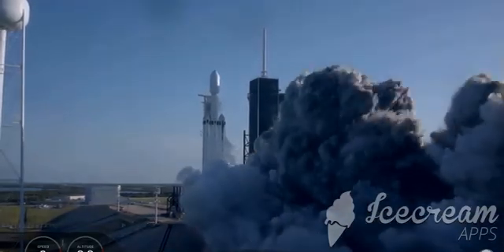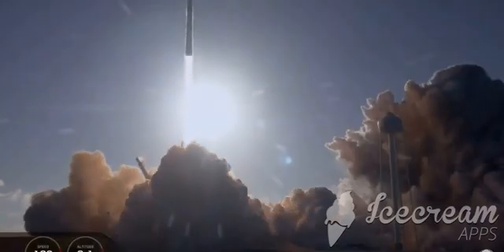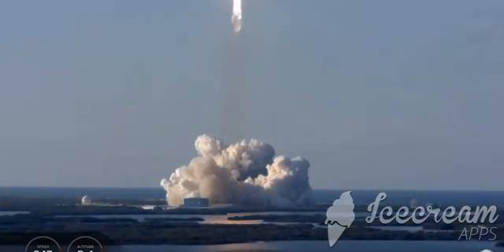Ignition system. Vehicle is in power. Vehicle is in vision, don't reach. Engines are beginning deep flying.